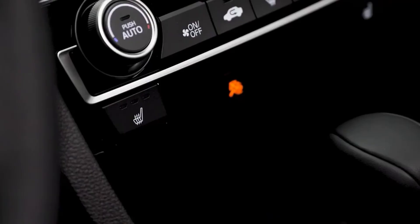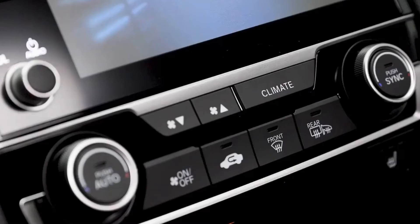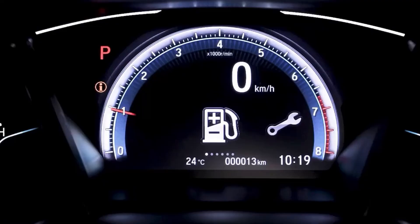For the driver, there is a power 8-way adjustable seat, and both the driver's seat and passenger seats are heated for those colder Canadian days. You also have dual-zone automatic climate control, which allows you to set it and forget it, plus speed-sensing variable intermittent wipers for inclement weather.